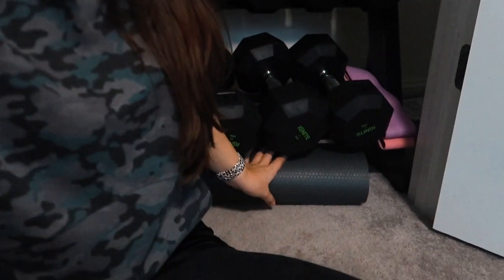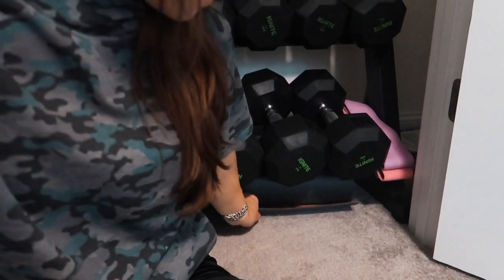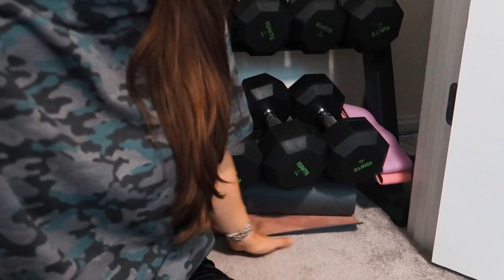I keep my yoga mat just rolled up underneath the weight rack — you can hardly notice it. I have a suede yoga mat which is really nice, but I'm getting a Lululemon yoga mat for Christmas from my husband, so I'll be stepping up my yoga mat game a little bit. I'll keep the suede one too. I also keep my jump rope — this is from Target, I'll link it. I use jump rope for cardio all the time; it's a really convenient way to do cardio in a small space, especially as it gets cold outside.